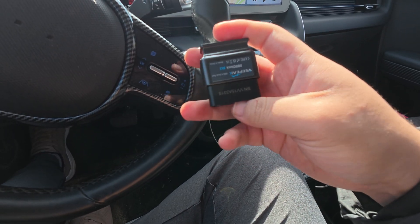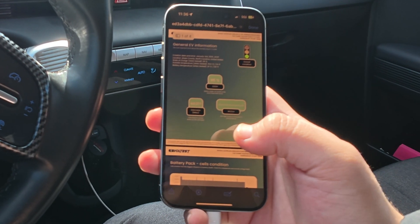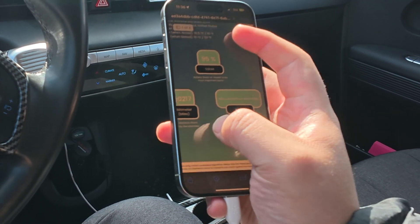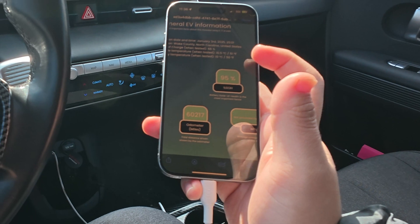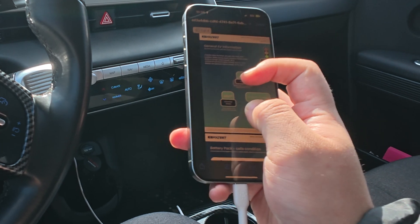This is what it looks like — really simple, really easy. All right, so here is the Voltest result that we did, and again it was in a previous video if you want to watch it. This was on January 3rd — state of health 95% — and this was when I had 60,217 miles. I currently have 63,000 miles, so I have driven about 3,000 miles since then.